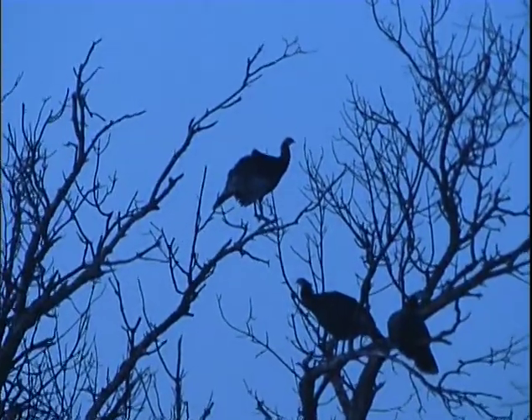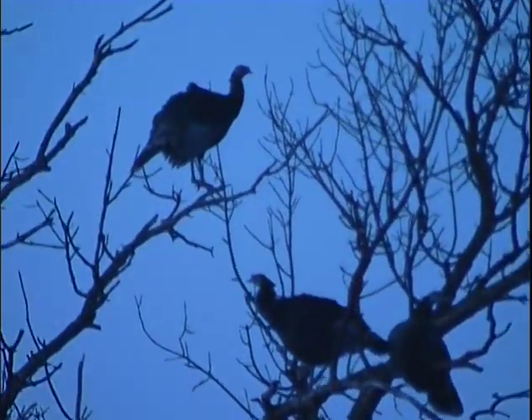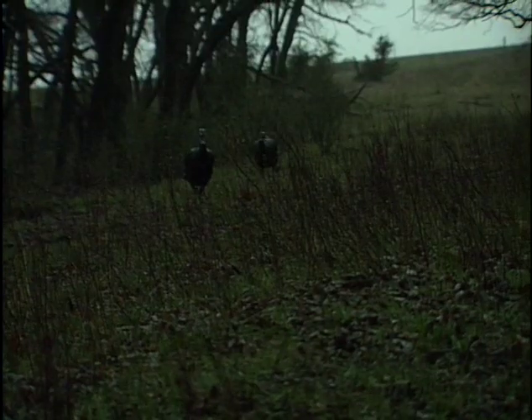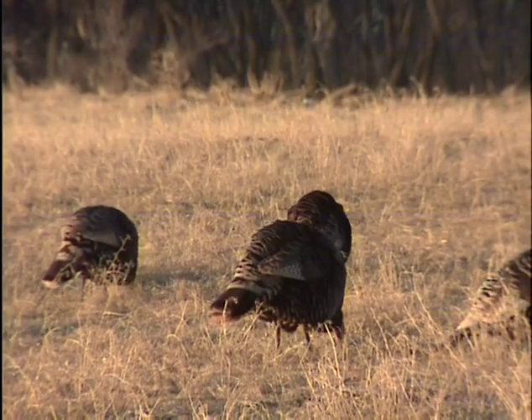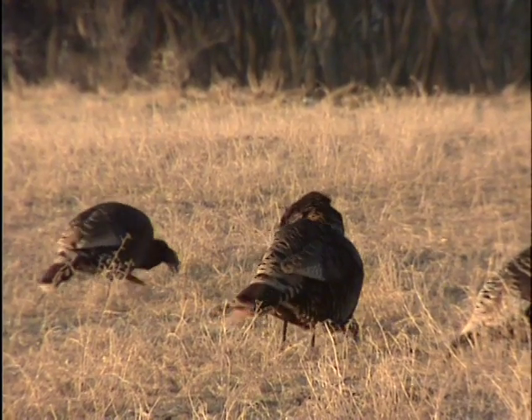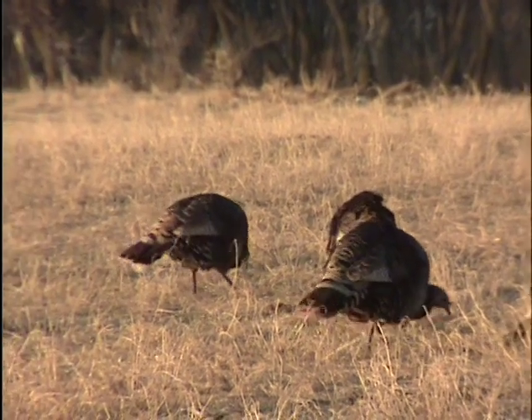Within all these flocks, the pecking order has older, larger, and more dominant birds taking charge. Generally, wild turkeys roost in trees at night, then head out at daybreak to begin the day's activities, which consists of foraging for just about anything — insects, plants, fruits, nuts, tree buds — you name it. If a turkey can scratch it up with its big ol' feet or nip it out of the air with its beak, he's probably gonna eat it.